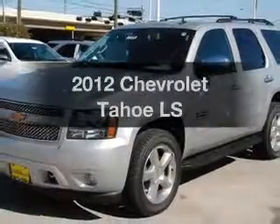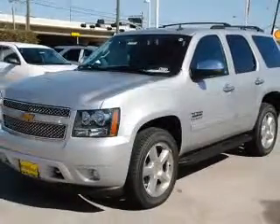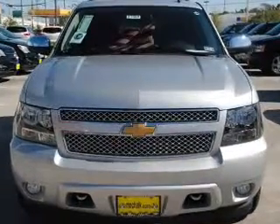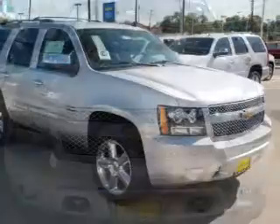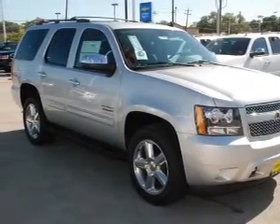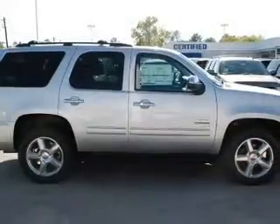Check out this 2012 Chevrolet Tahoe — this is the set of wheels you've been looking for. With a powerful 8-cylinder engine that responds smoothly to its 6-speed automatic transmission, GPS navigation will guide you to your destination. Premium wheels give a more luxurious look.